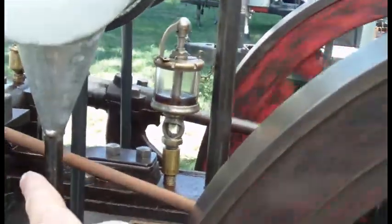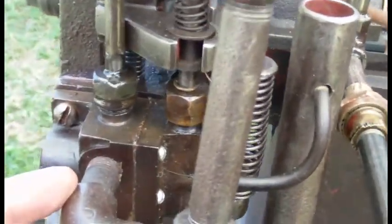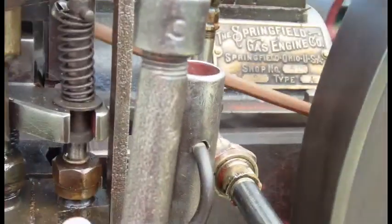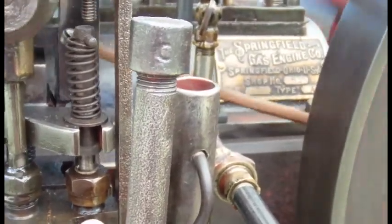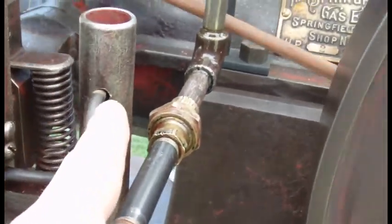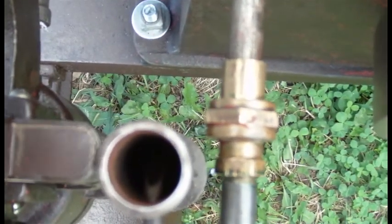Fuel runs down this pipe, through this valve testing, into an injection pump over here. You can see that strokes constantly. This plunger here is strictly for the fuel injection only, and it only strokes when the engine calls for fuel. It shoots that fuel through this tube into the intake pipe, and if we look really carefully, you might be able to see it actually spit up in there.